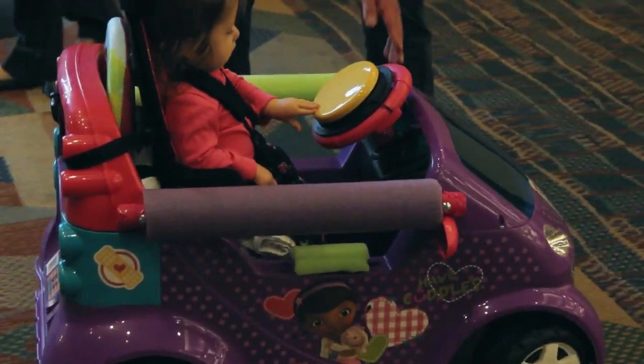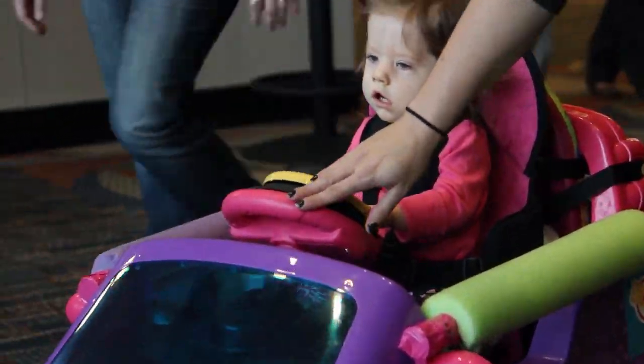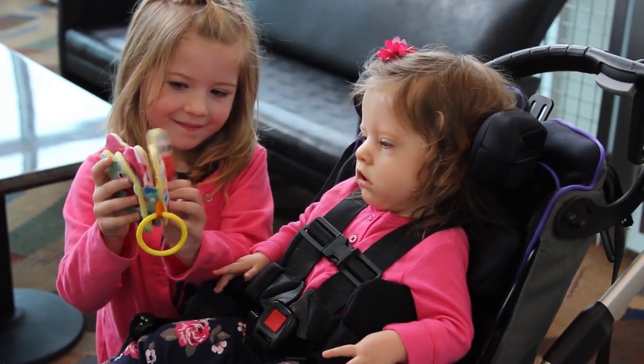She gets excited when she sees the car and she likes to see the people and look around, so it makes her happy. She gets mad when she wants to go somewhere and physically she can't. Being in the car, I'm really excited to see her at home with her sister riding her bike and being able to be next to her sister driving the car. I think it's going to be wonderful.